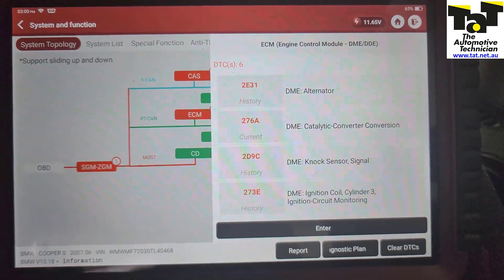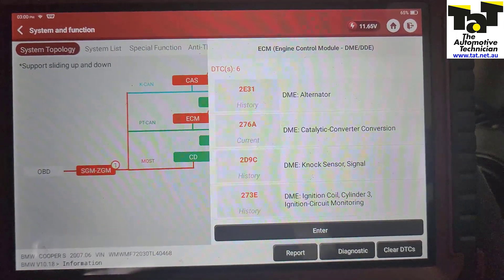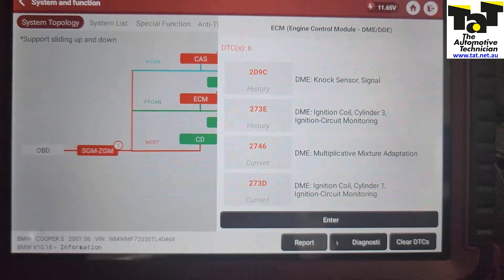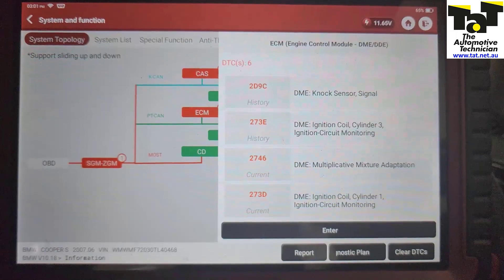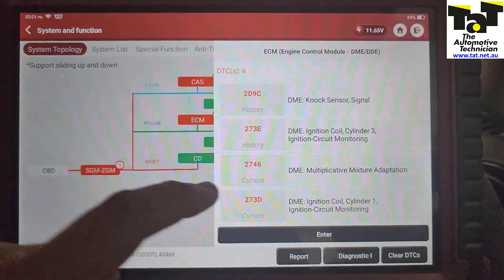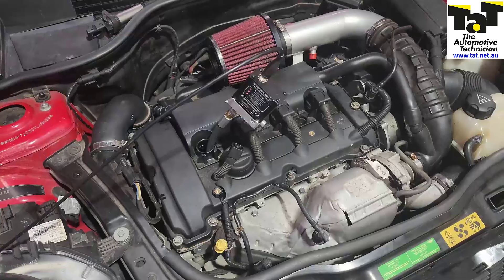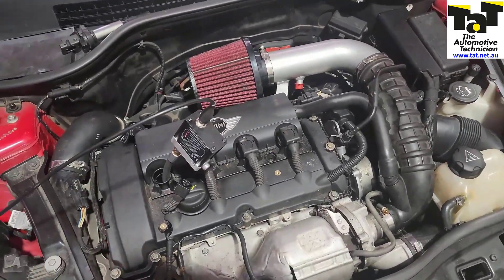This car didn't feel like it really had a misfire — it felt like something was really off, a bit of backfiring, a bit of running rough. We thought to ourselves, possibly a timing issue, maybe exhaust back pressure from ignition misfires killing the cat. So we decided — it's super easy to get to the spark plugs — let's just pull a spark plug out, put in the pressure transducer, and we can look at exhaust back pressure and timing at the same time.